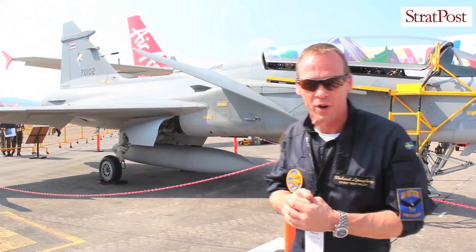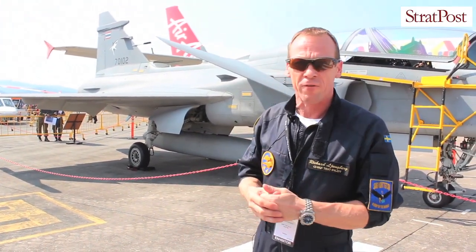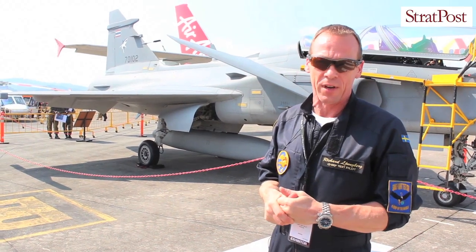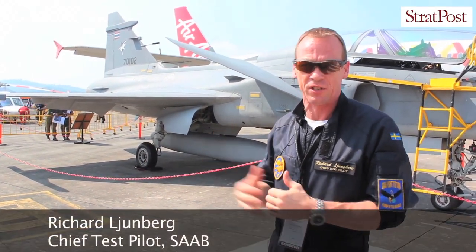This aircraft is operational and we're now in a contract with Brazil and with Sweden for the next generation of the Gripen — the Gripen E and also the Gripen F, the two-seater.